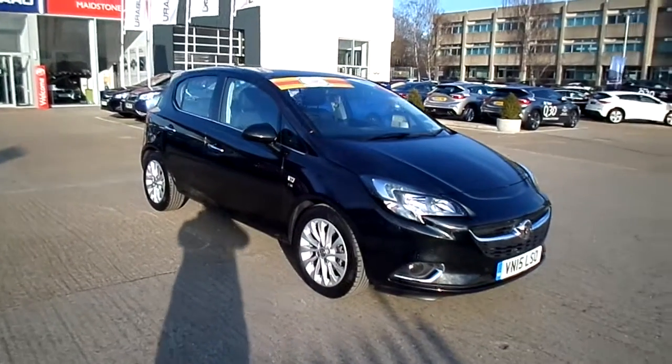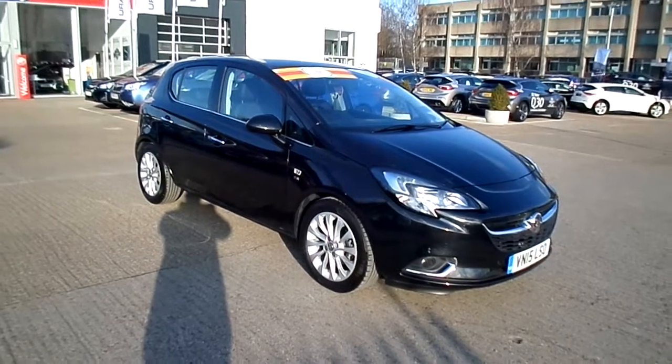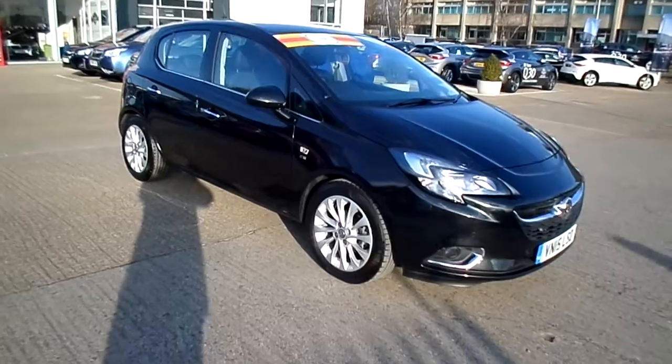The colour is black, it's a 2015. You do have front and rear parking sensors, body coloured bumpers, wing mirrors, and chrome door handles.